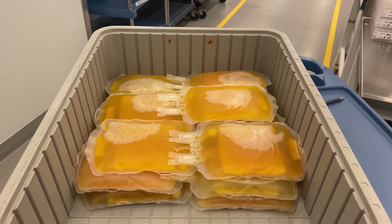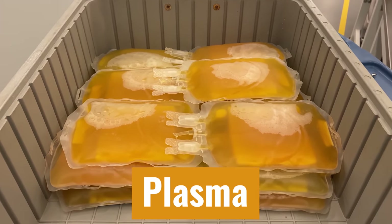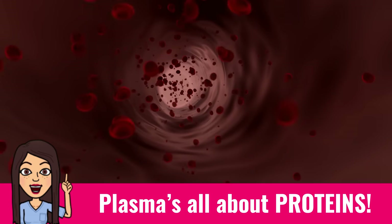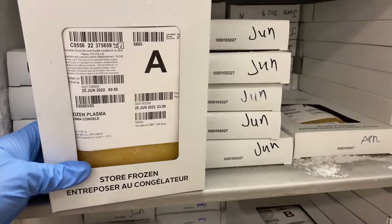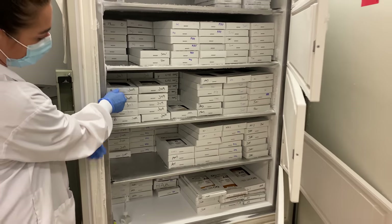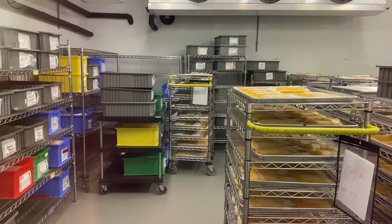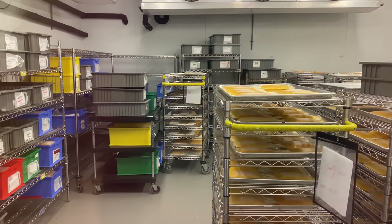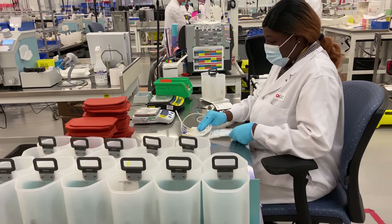Last but not least is plasma. So far we've been talking about the cells in the blood — plasma is different. It's all about the blood proteins. One group of powerful proteins are immunoglobulins, the antibodies that fight viruses and bacteria. As a rheumatologist, I often use immunoglobulins to treat patients with severe autoimmune diseases, and it takes thousands of donors to create this life-saving therapy. And that's just one of many products that comes from plasma.